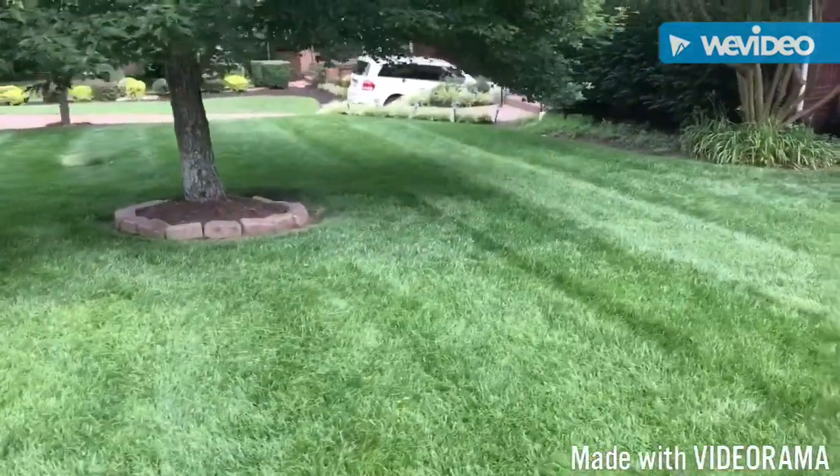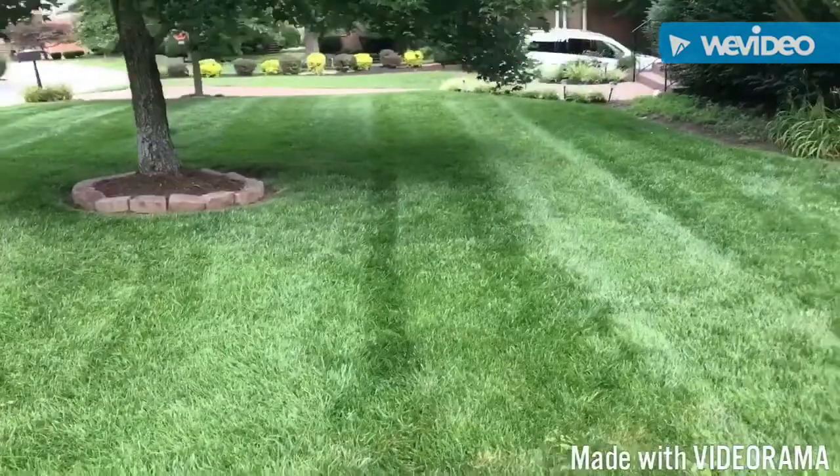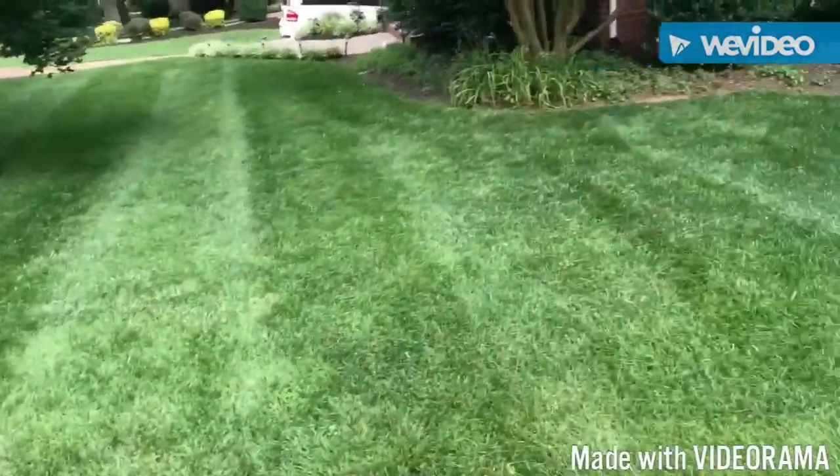Here's the finished front yard. I went ahead and cut it twice because it's on the market.